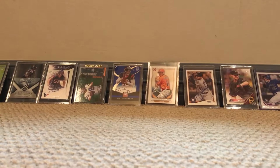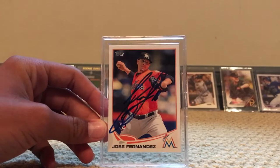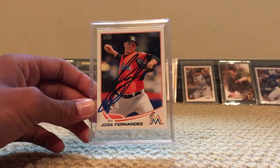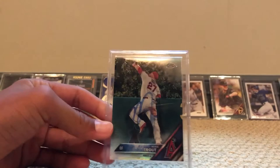Our number one card is a Jose Fernandez rookie card, autographed in person. This one was at Colorado Rockies versus the Miami Marlins in Denver, in July of 2016 — a couple months before he passed. Number two is a Mike Trout autograph from spring training 2017, a chrome refractor.